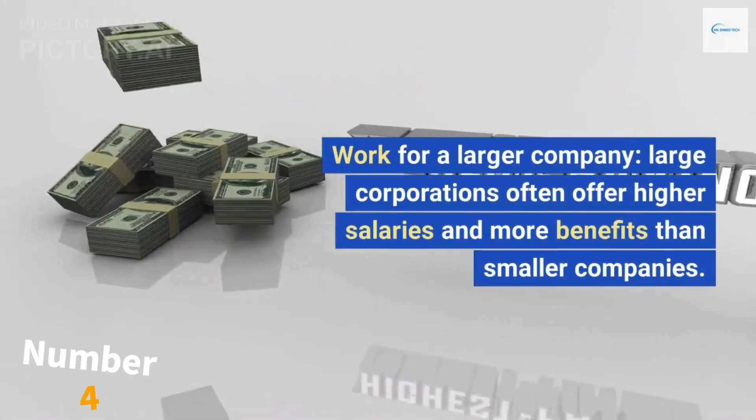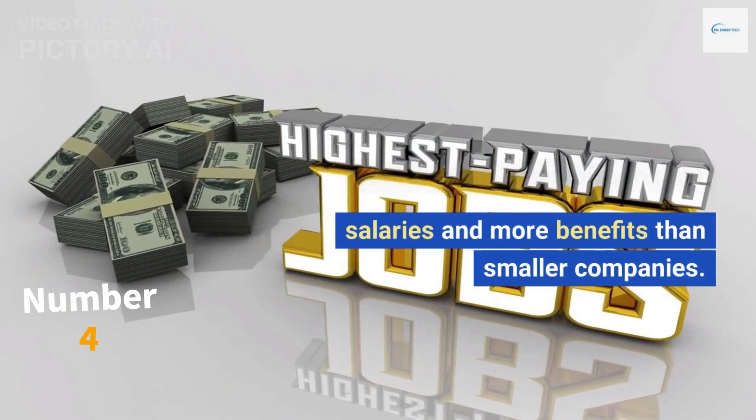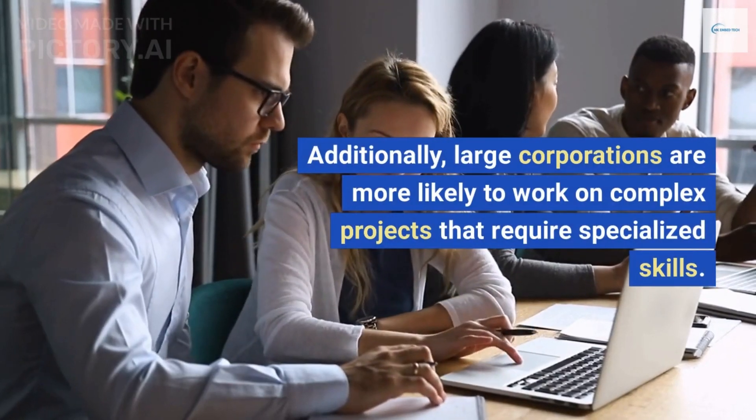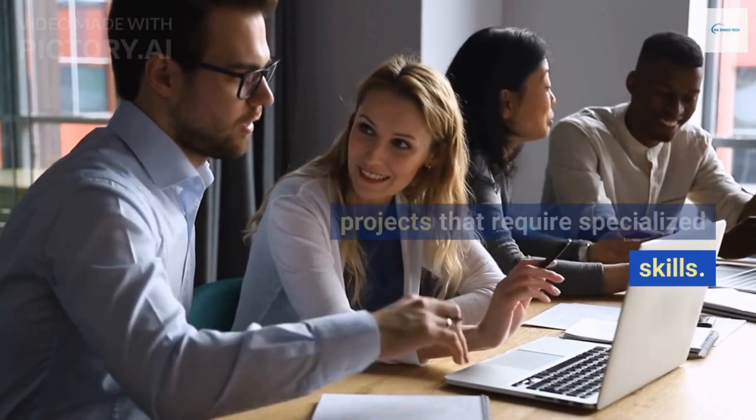Work for a larger company. Large corporations often offer higher salaries and more benefits than smaller companies. Additionally, large corporations are more likely to work on complex projects that require specialized skills.